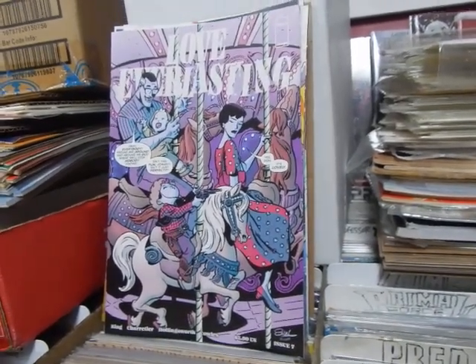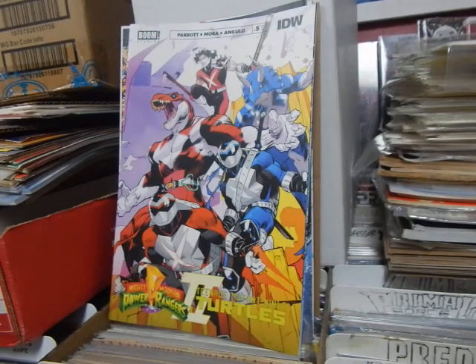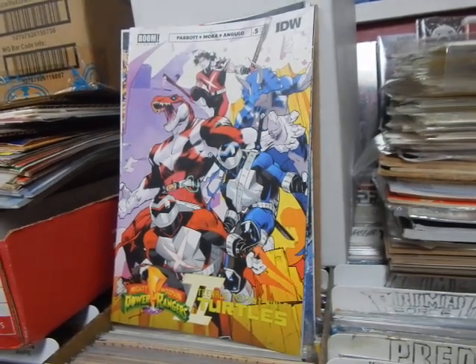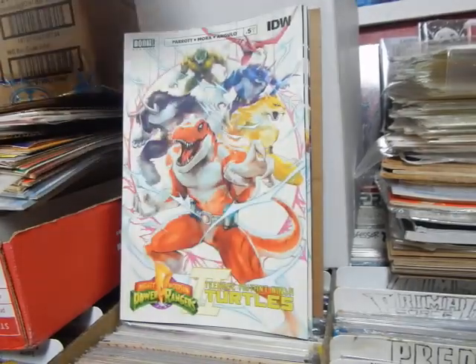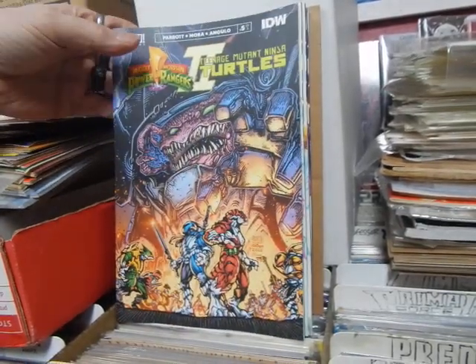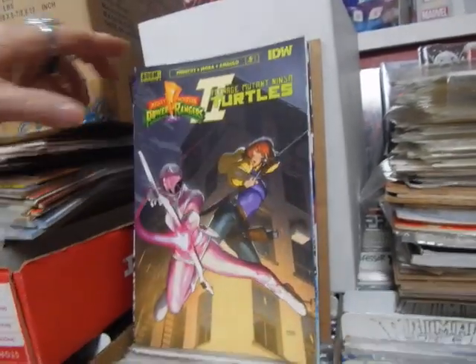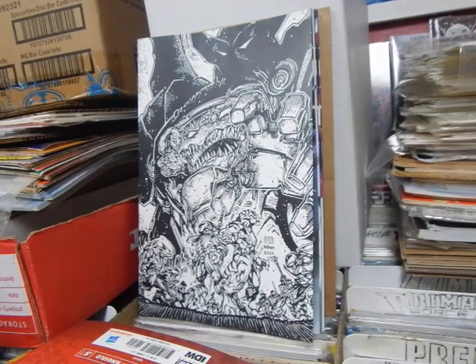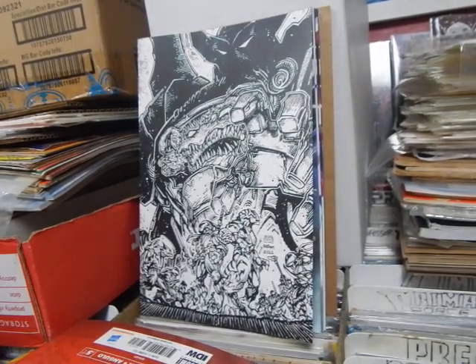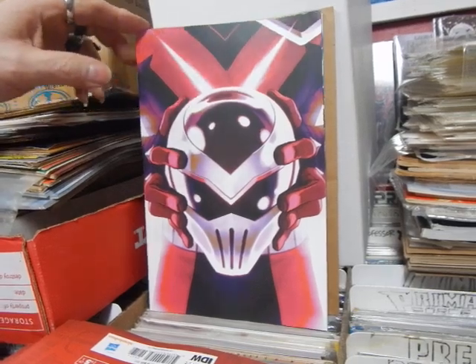Love Everlasting number seven. Mighty Morphin Power Rangers and Teenage Mutant Ninja Turtles - I guess they turned into dinosaurs. Cover A - Kevin Eastman. B, C, D, E. I want to say that's a 1-in-10 variant. And you've got a couple other variants there as well - that's a one-per-store variant.